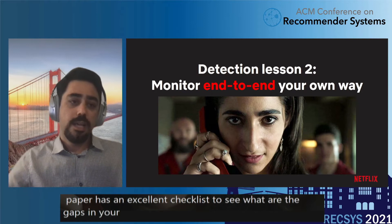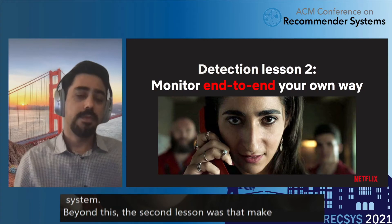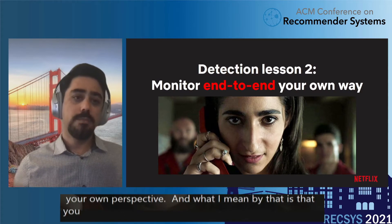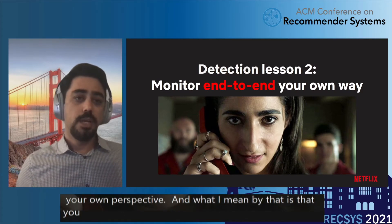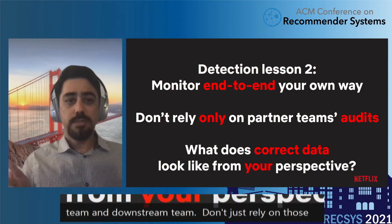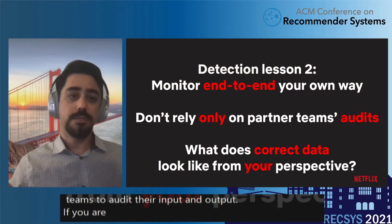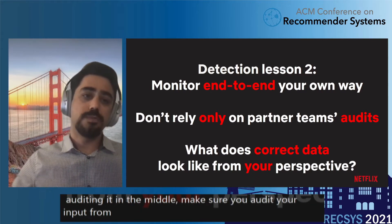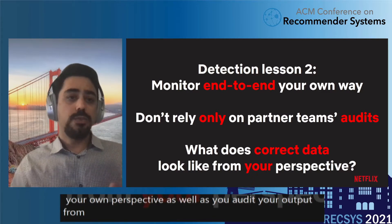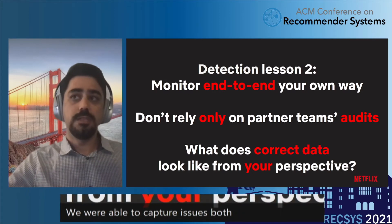The second lesson was to monitor your system end-to-end from your own perspective. We always work in different teams — upstream and downstream. Don't just rely on those teams to audit their input and output. If you are in the middle of things, make sure that you audit your input and your output from your own perspective. We were able to capture issues both downstream and upstream by looking very carefully into this.